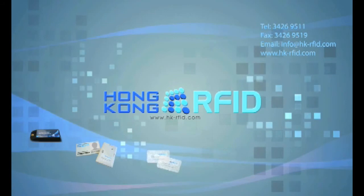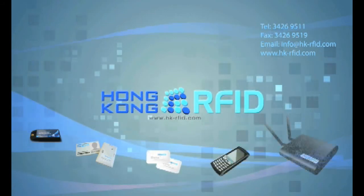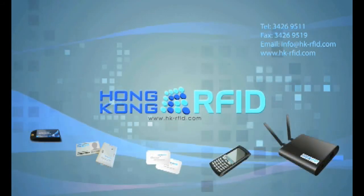For inquiries on moist tag and readers, please contact us at sales@hongkongrfid.com. Thank you.